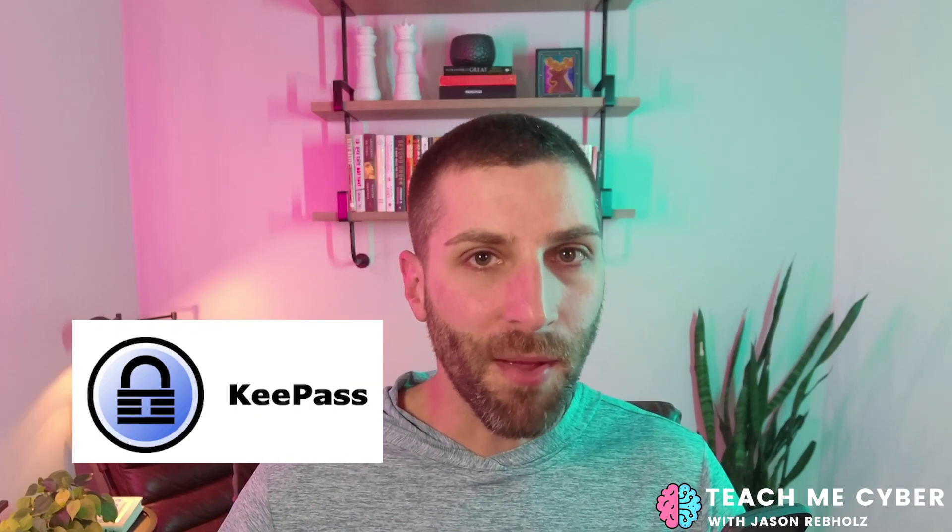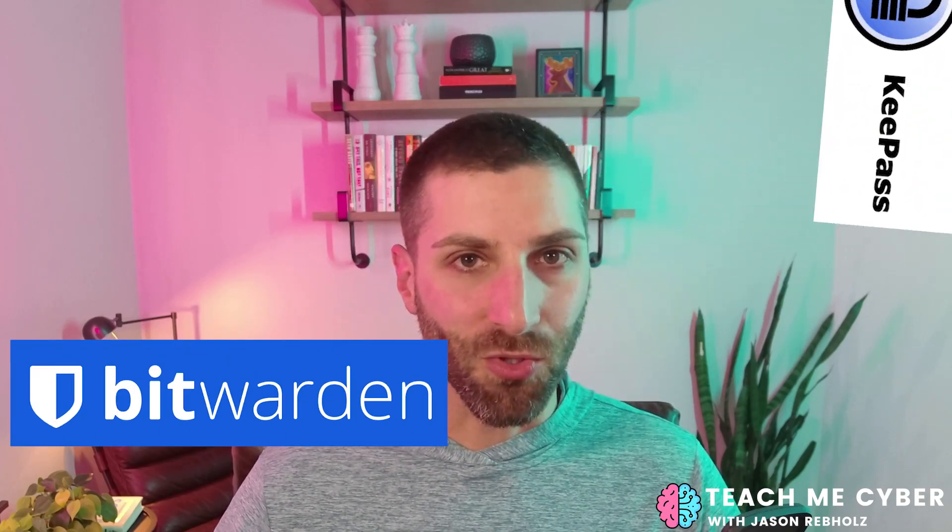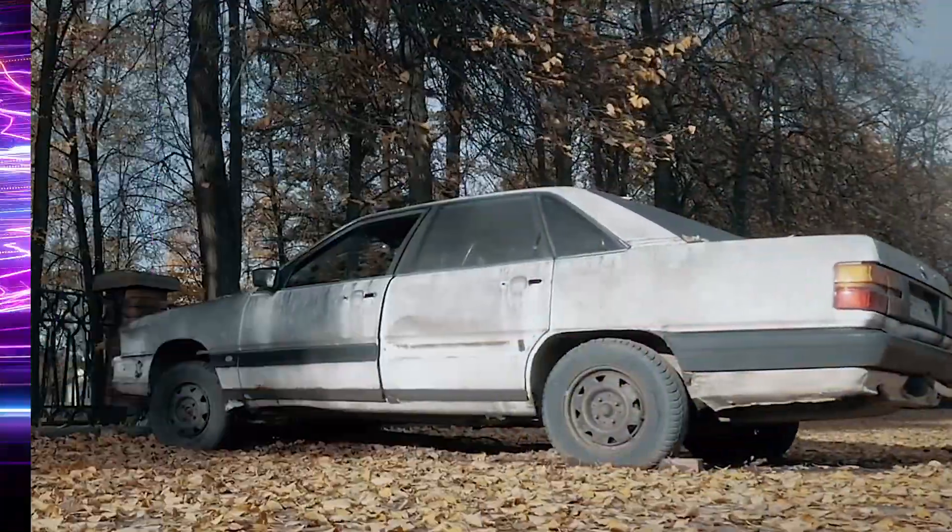I made the switch from an offline password manager to an online password manager and I am never going back. You can't make me. It's like comparing a Ferrari to your uncle's old beater car. The features that these online password managers provide just far outweigh what you're going to get from an offline password vault.